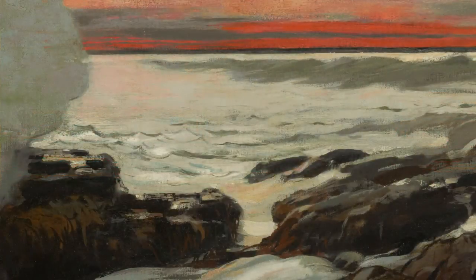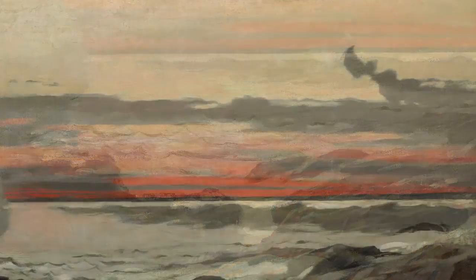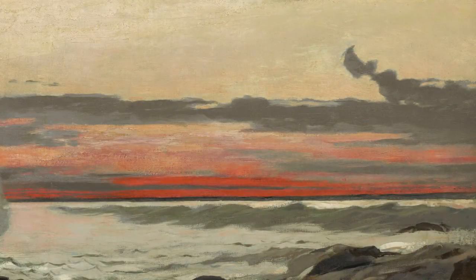West Point, Prout's Neck was conceived over a long period of time. Homer spent many evenings looking at the sunset off the coast of Maine towards Old Orchard Beach. He watched how the clouds moved and changed shape and how they gradually dissolved to allow the warm sunlight to tint the sky with a radiant glow.